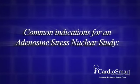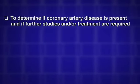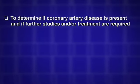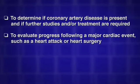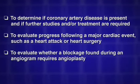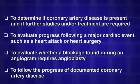Common indications for an adenosine stress nuclear study include: to determine if coronary artery disease is present and if further studies and/or treatment are required; to evaluate progress following a major cardiac event such as a heart attack or heart surgery; to evaluate whether a blockage found during an angiogram requires angioplasty; and to follow the progress of documented coronary artery disease.